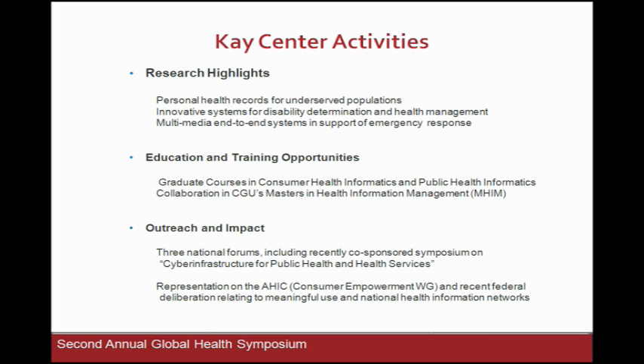In education, we do graduate courses in consumer health informatics and public health informatics — something we've been talking with the school about collaborating on. We have a master's degree in health information management. In outreach and impact, we've been doing a lot in what's called cyber infrastructure for public health and health services, really bringing the power of cloud computing into the application space, doing that for the National Science Foundation and the National Institutes of Health. I also served on the American Health Information Community, which was Secretary of HHS's community group on Empowerment.